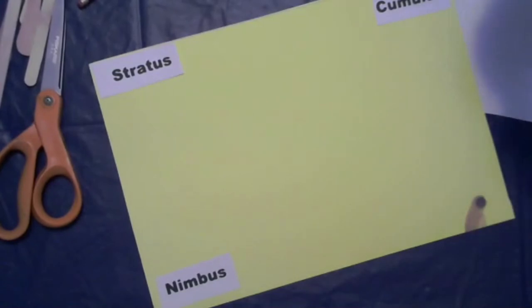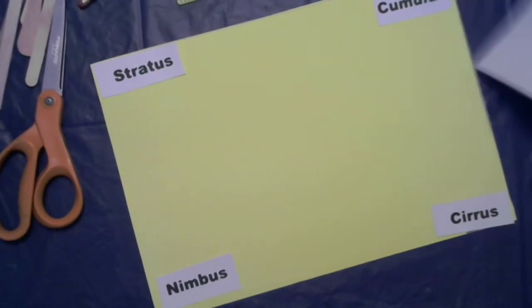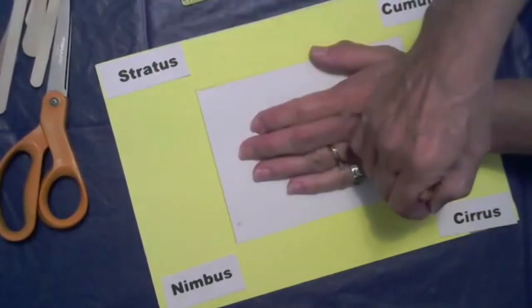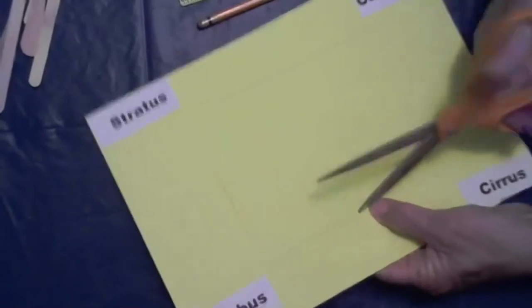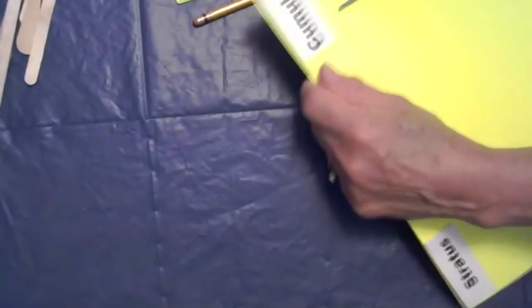Now this is how it becomes a cloud viewer — we're going to cut a hole in it. I have a little square paper that I put right in the middle, and I'm tracing that square with my pencil. This is the view screen we're going to use for our cloud viewer. I cut out that square with my scissors — using the point to start, then cutting around the square. You can use poster board, card stock, or even an old cardboard box.